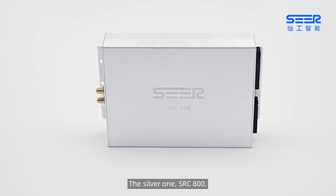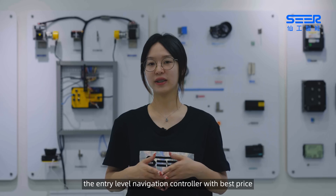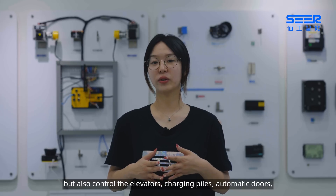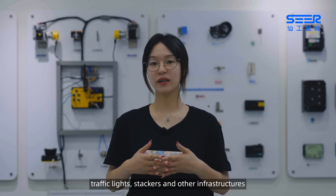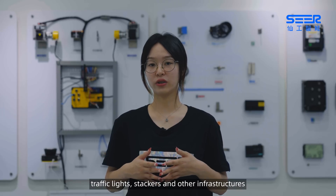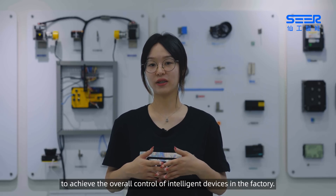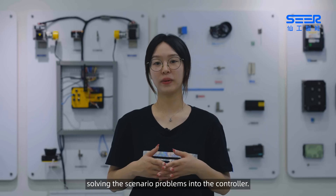The SRC 800, the entry-level navigation controller with best price, can not only build different types of autonomous mobile robots, but also control the elevators, charging piers, automatic doors, traffic lights, stackers, and other infrastructures to achieve the overall control of intelligent devices in the factory. CIR integrates thousands of functions, solving scenario problems into the controller.